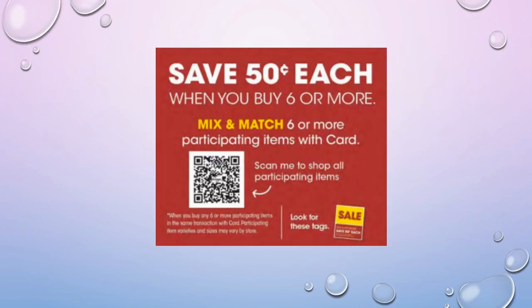We're going to start out with the mega sale items. The way mega sales work: you have to buy six or more participating items in one transaction. After you hit six, it really doesn't matter how many items you buy — 50 cents per item will come off at checkout. You can also pair these with manufacturer coupons, store coupons, as well as rebate apps to get really good deals.